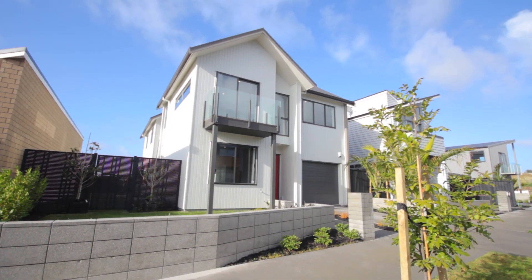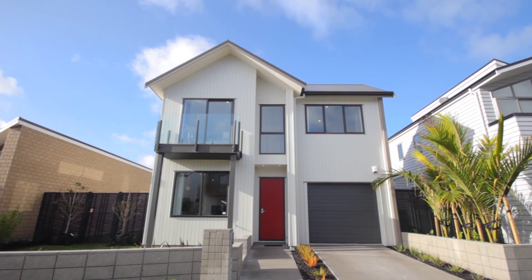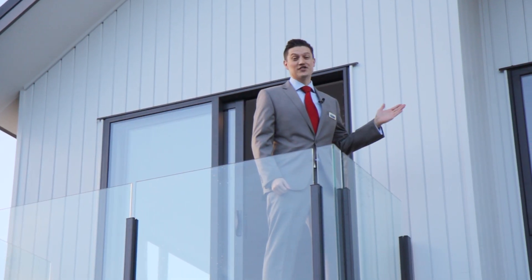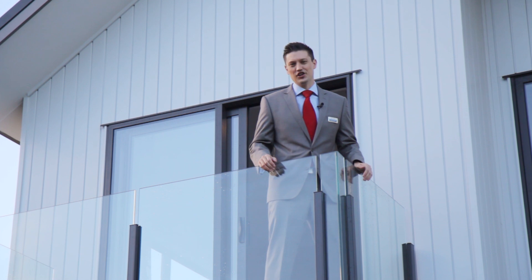Surrounded by quality houses and a family-friendly suburb, the property sits comfortably amongst an enclave of brand new executive homes in a private cul-de-sac. Constructed in vertical cedar weatherboard with a color steel roof, this well-appointed home has everything you'd expect.